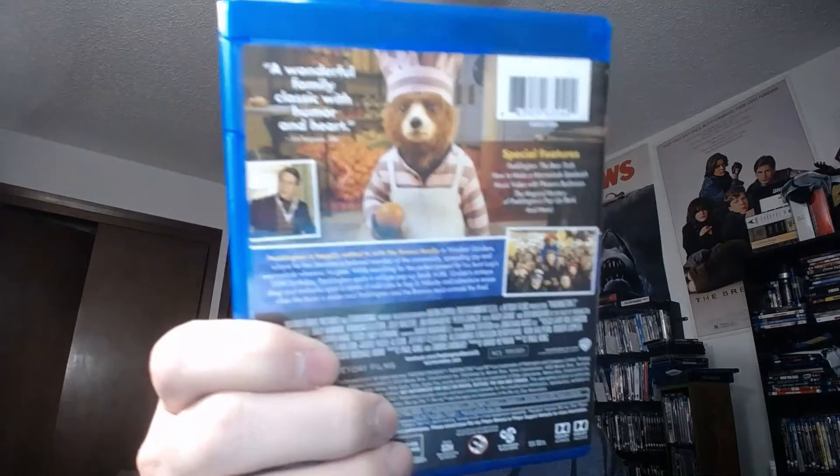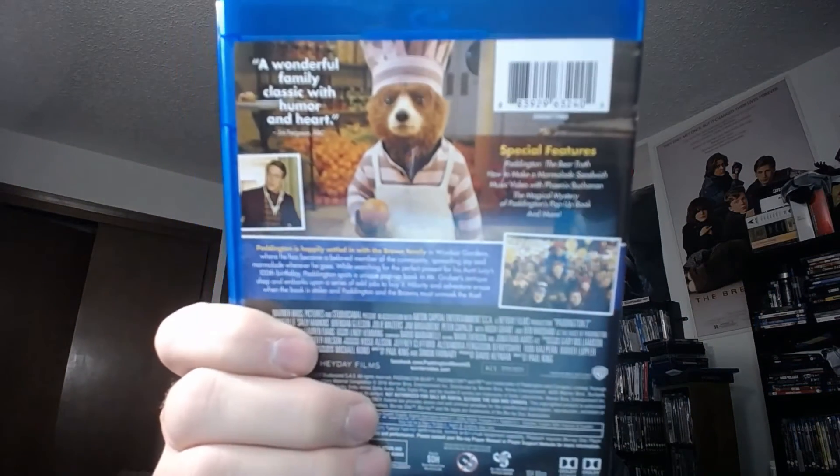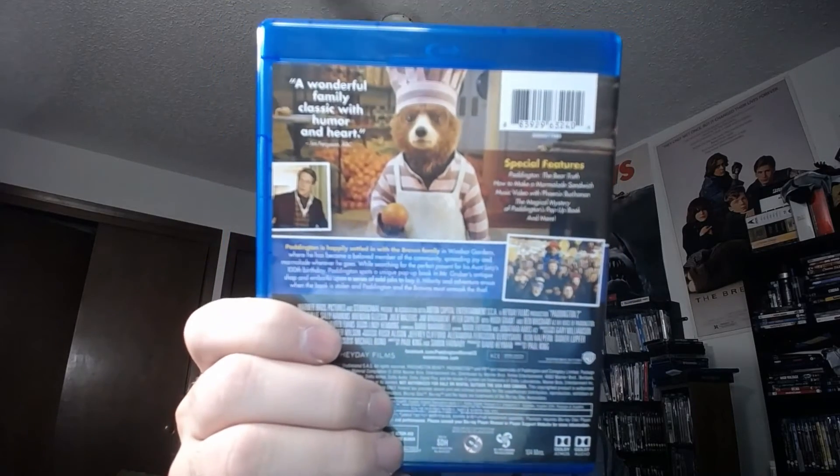Paddington 2 — subscribe, like, comment down below. This is one of the highest-rated movies on Rotten Tomatoes, believe it or not. Till next time — 4K or Blu-ray unboxing, next one. You can see what the special features are if you look.